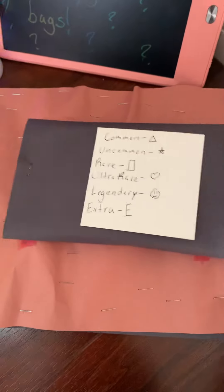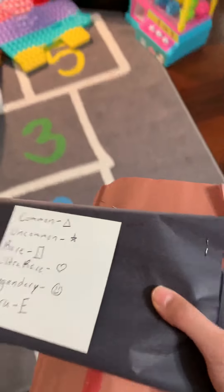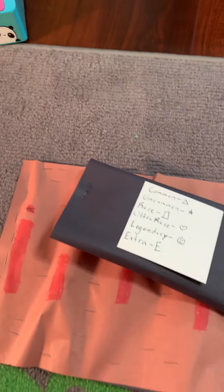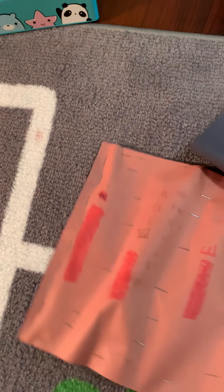They're so cool. Let's see if they're cool. I wonder what's inside of them. Now let's get some scissors so I can open them. Look, there's so many cool symbols.